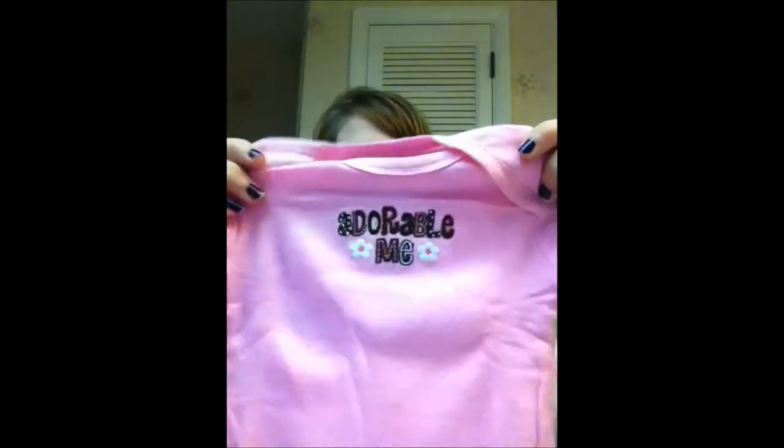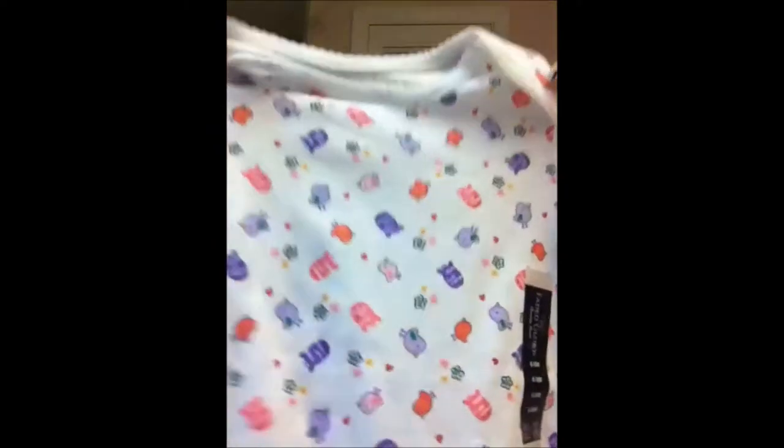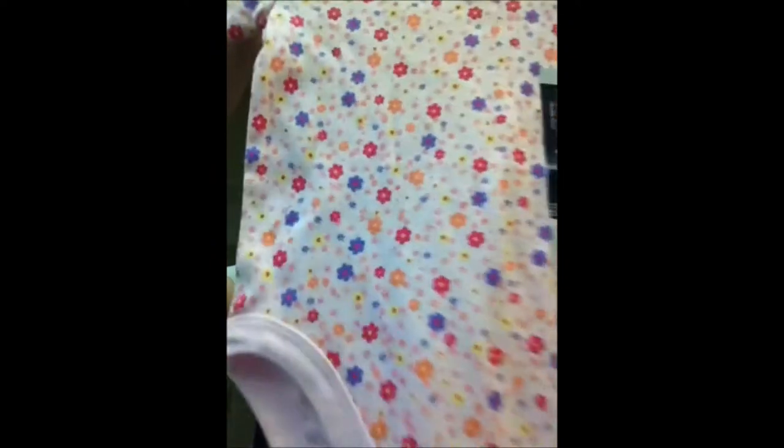There's one that says 'Adorable Me.' These might fit her when she's 9 months old — she's 5 months now and will probably fit into her 6 month stuff until she's about 7 and a half months. The next two things are just Faded Glory brand, around $2, and I've seen them at every Walmart I've been to. It's a plain white onesie with little birds and little fish — 6 to 9 months, nice and wide. And this one's just pink with multicolored flowers. Really cute, very simple.